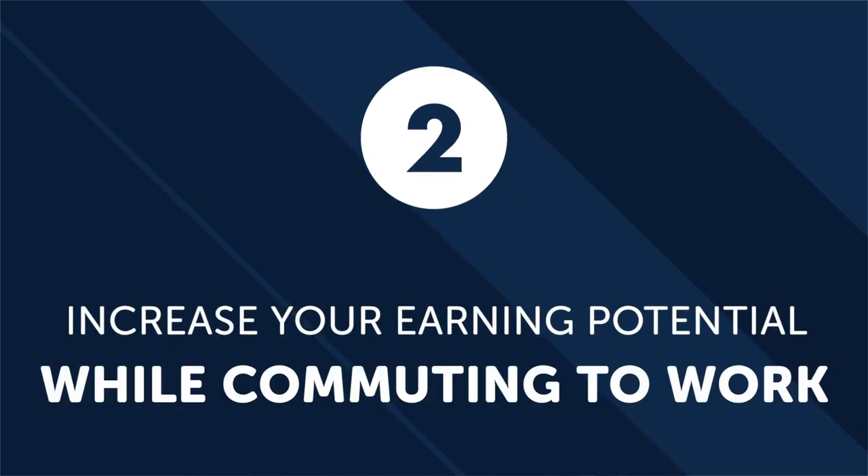Increase your earning potential while commuting to work. According to research, someone making $30,000 per year can boost their annual income by $600 or more per year by learning a second language — over the course of a lifetime, that's a significant amount. From work-at-home translation jobs to working overseas, there are many ways to leverage your second language into more money in your bank account. So instead of wasting your precious time, you can make your commute more productive and eventually profitable. The more languages you learn, the higher your income potential.